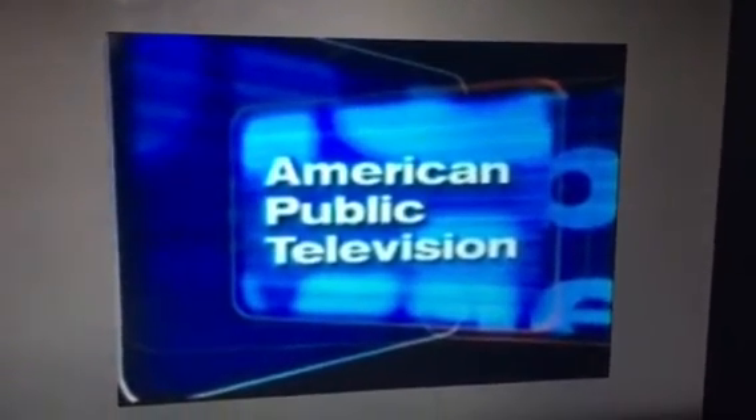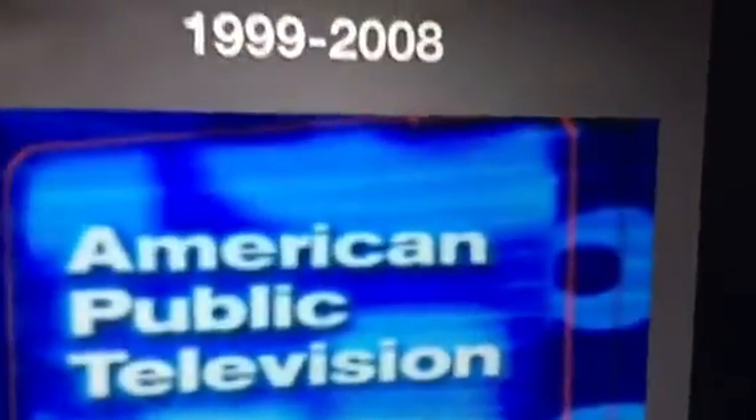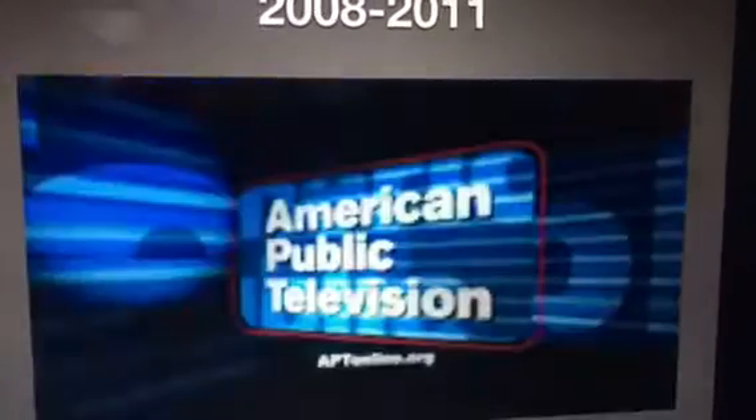From 1999 to 2008, this is the logo shown in the title screen — we have the words 'American Public Television' in a light blue square. This is the widescreen version, the website byline version, and the widescreen version with the website.